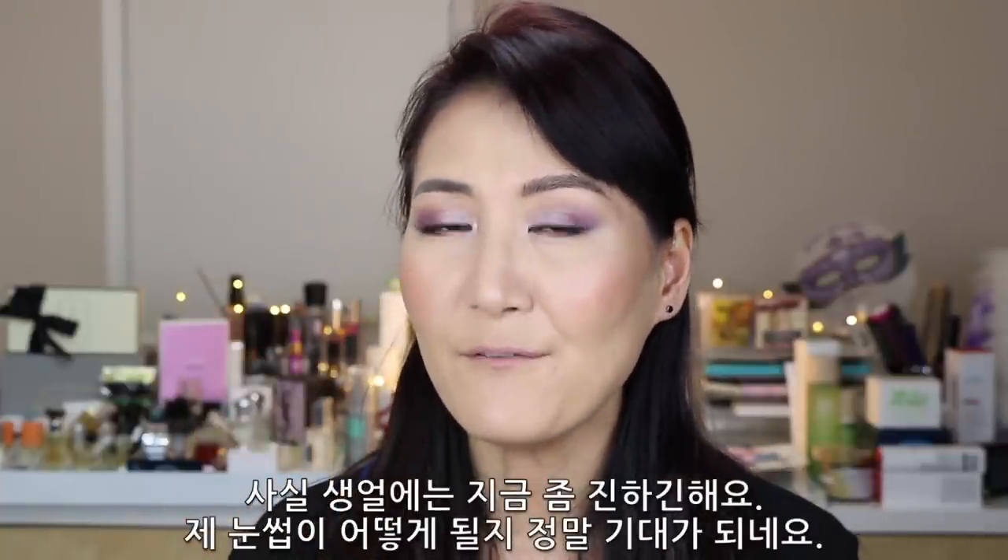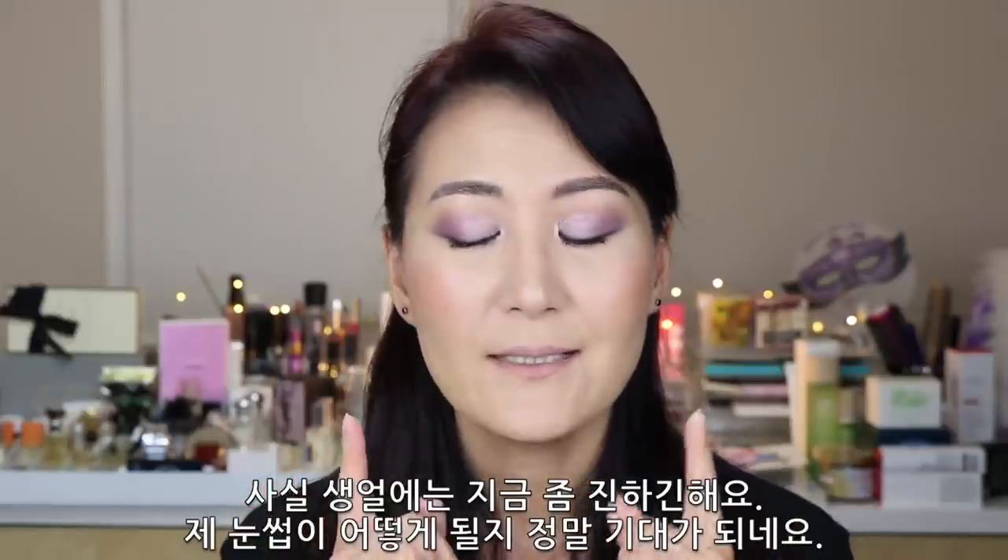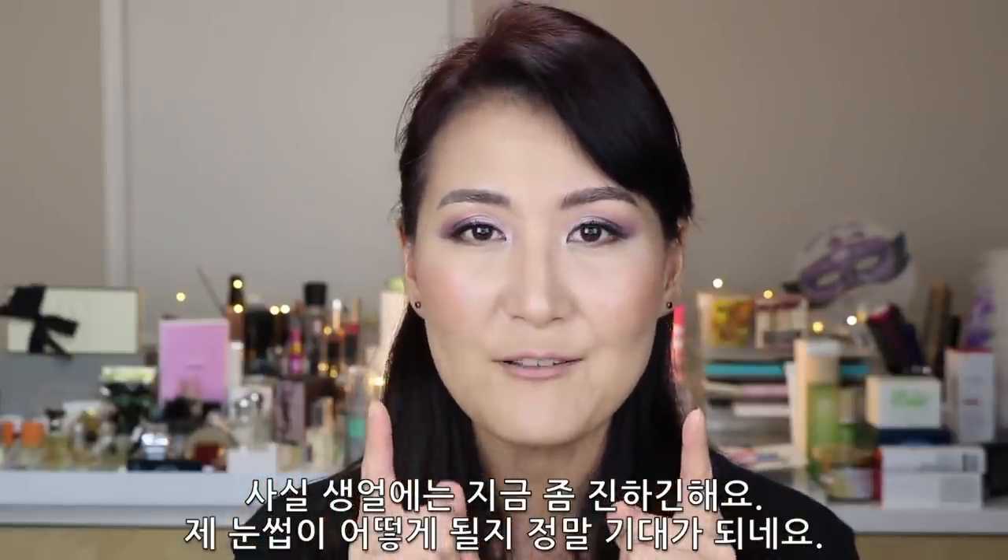Without makeup on the bare face, it's quite dark. So I'm excited for my new brows. I'm going to make a separate video about where I got it, how I got it, and the process of microblading and post-microblading care. So make sure to subscribe to my channel to look out for that video in the future.